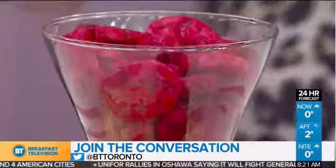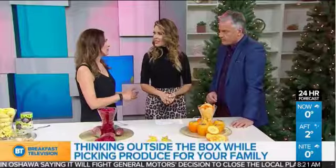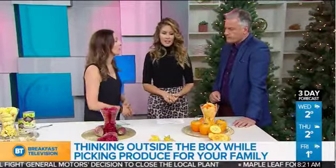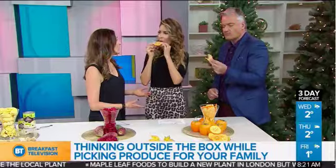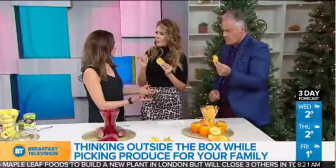And finally, persimmon. It's in season now as well. It's got fiber and vitamin C, and it also has carotenoids like lutein and zeaxanthin, which are really good for our eyes. It also has beta carotene. You can eat it raw, dried, or cooked. It has almost a pumpkin taste with a sweetness — and a little pear flavor too.